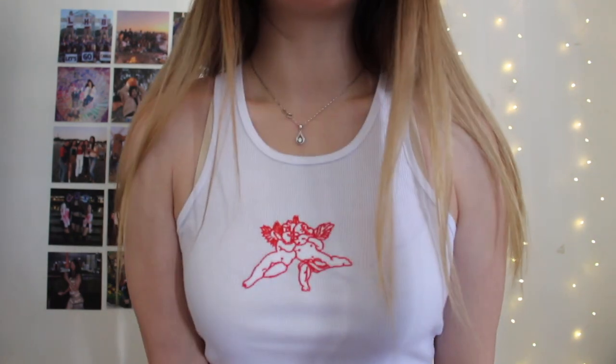The next item I got is this tank that has an angel embroidery on it. I think it looks a lot like the one from Brandy, except it's much cheaper, so I recommend this one. It's just very cute, casual, basic — I'm gonna give it a 10 out of 10. No complaints.